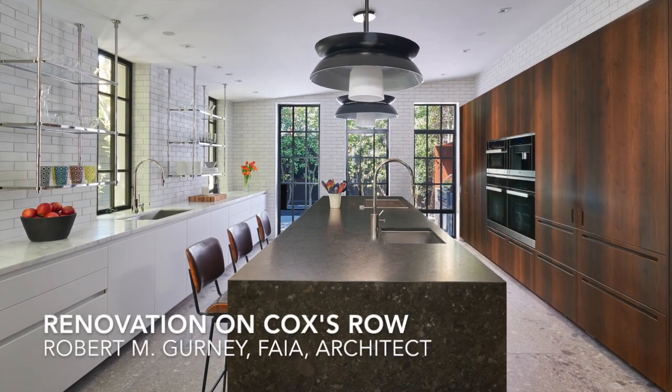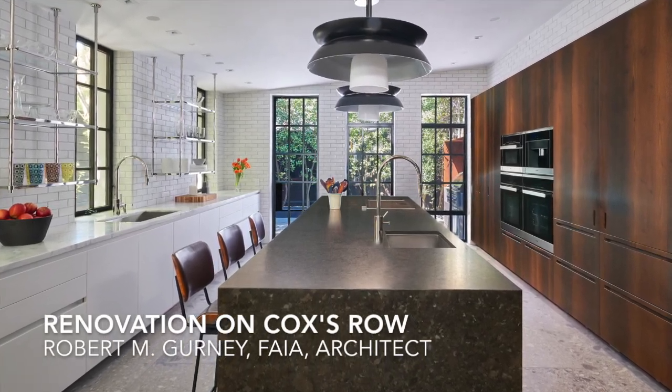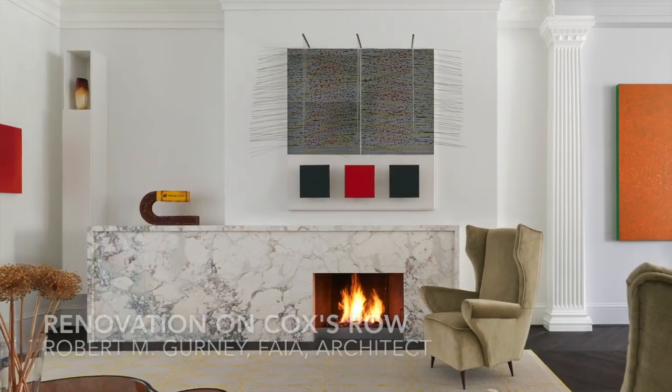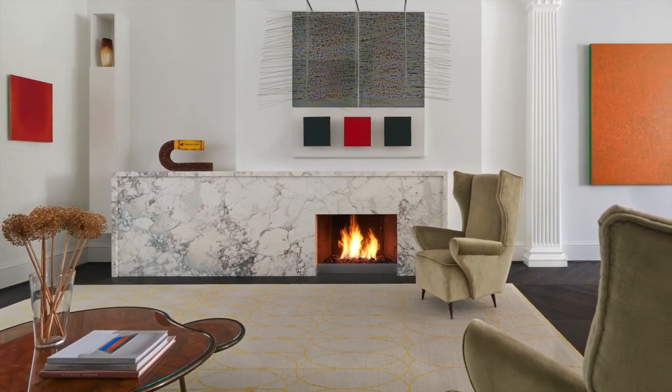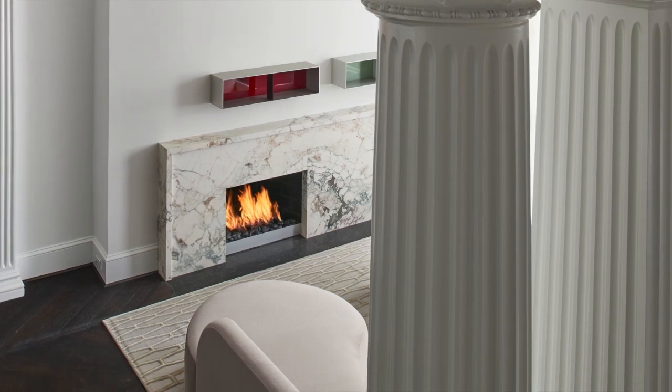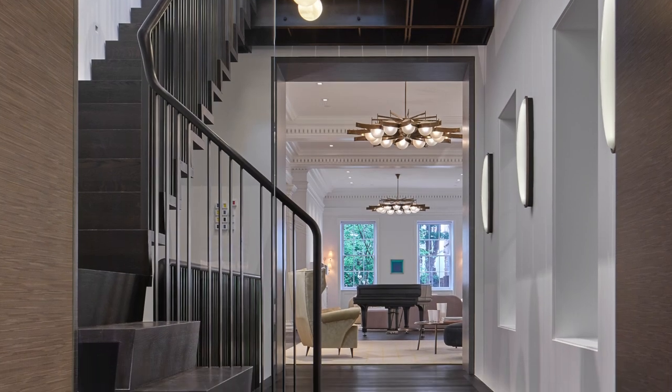The renovation on Cox's Row by Robert M. Gurney, FAIA architect, harmoniously melds historical detailing with modern insertions. There is an uncompromising level of detail throughout, creating a sequence of rooms to be appreciated by its residents.